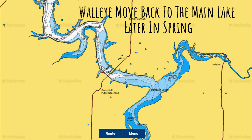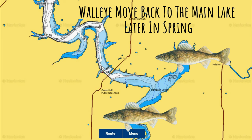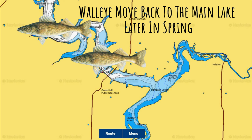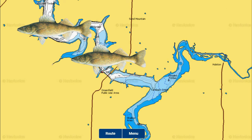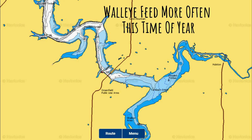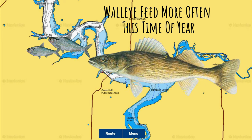Once temperatures rise above the spawning range on Stockton, look for walleye to move back to the main lake in their post-spawn phase. Bottom bouncers work great trolled with a minnow or nightcrawler to cover water and find active walleye that school up over points, flats, drop-offs, islands, and channels as they move into an aggressive feeding stage again. This is by far my favorite time to go out and catch these fish — they're very hungry, active, and feeding again. With rising water temperatures, their metabolism rises too, so they're feeding more frequently.